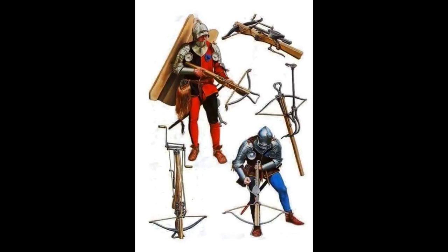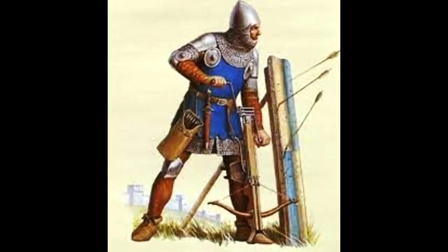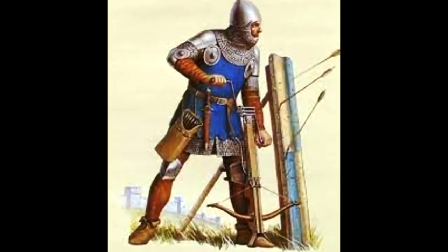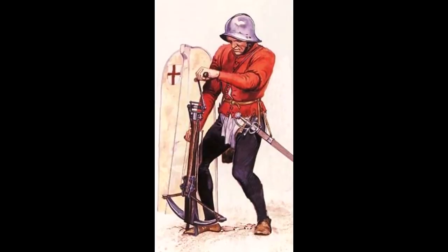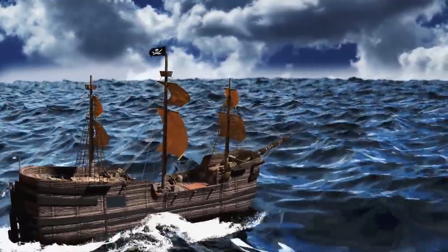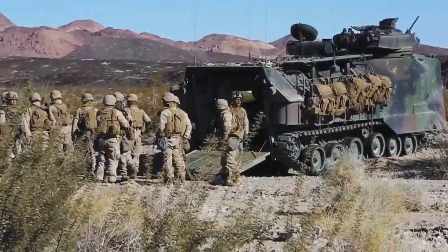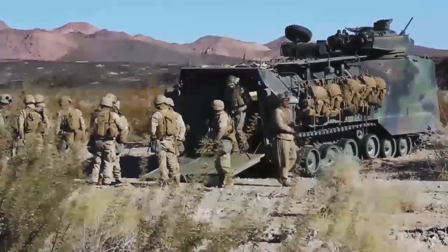The Genoese crossbowmen come up time and time again in naval circumstances, as Northern Italian fleets had regulations requiring a minimum of crossbowmen per ship, usually 20. This gives a different perspective — we're not only talking about a battlefield elite ranged unit, but a more three-dimensional kind of mercenary with a lot of naval background. It would be fair to say we're talking about a sort of medieval Italian crossbow marines.